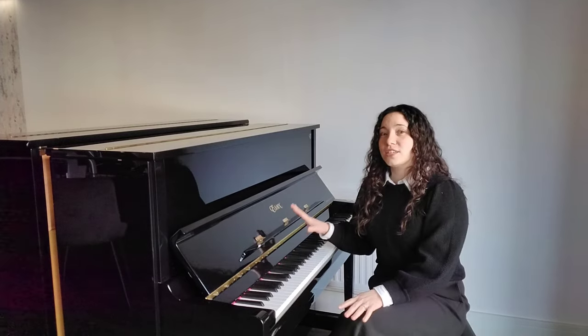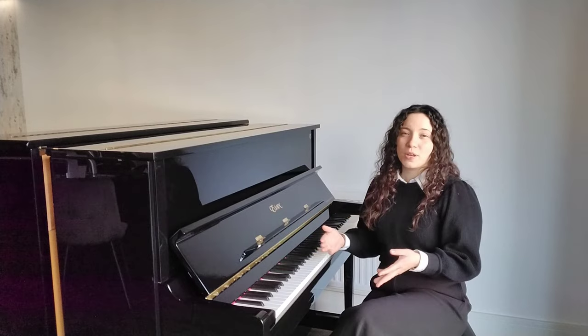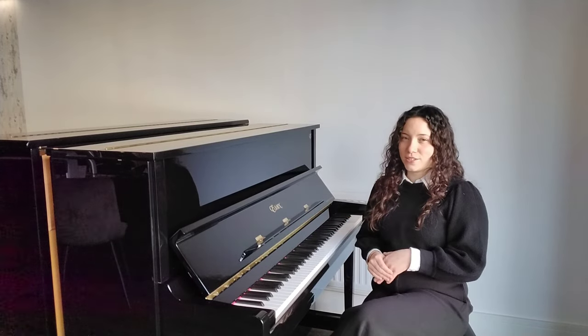This piano then went on into a 10-year leasing program in educational settings, for example schools, before it made its way to the Chester showroom.